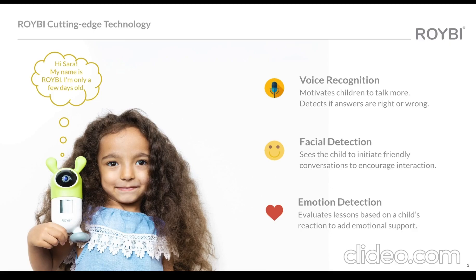Rorybee has facial detection to say hello and initiate friendly conversations. It is conversational and detects if the answer is right or wrong. It detects if the child is happy or sad, and it also evaluates their emotions during practice time.